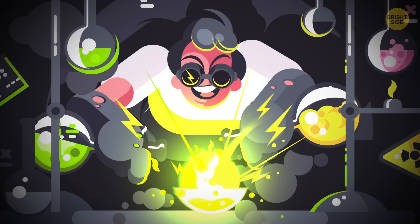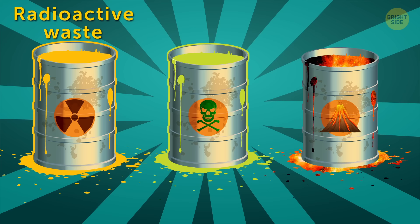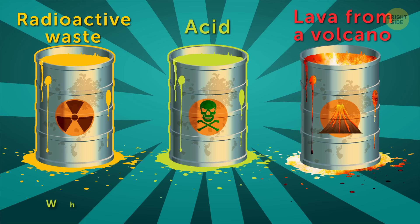8. The mad scientist's magic lotion. He's back and he's kidnapped you. The scientist wants to test his new protective cream on you. After covering you with this magic lotion — which you absolutely don't trust — he makes you choose one of three containers to jump in. One is filled with radioactive waste. In the second container there's acid that can eat through metal. The third one is filled with lava from a volcano that destroyed a whole town a year ago. Which container will it be? You have 10 seconds to decide.